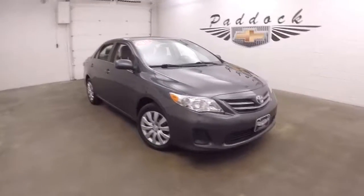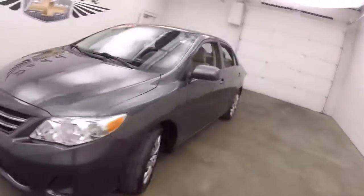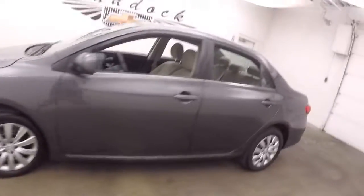This is a 2013 Toyota Corolla. Nice green metallic color. Steel wheels, good hubcaps.